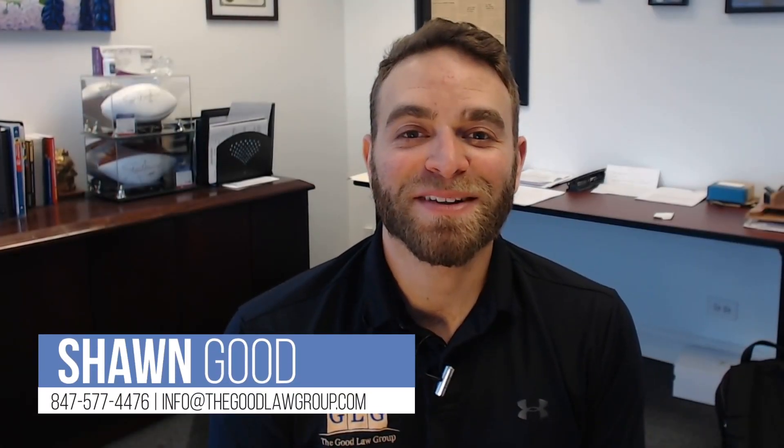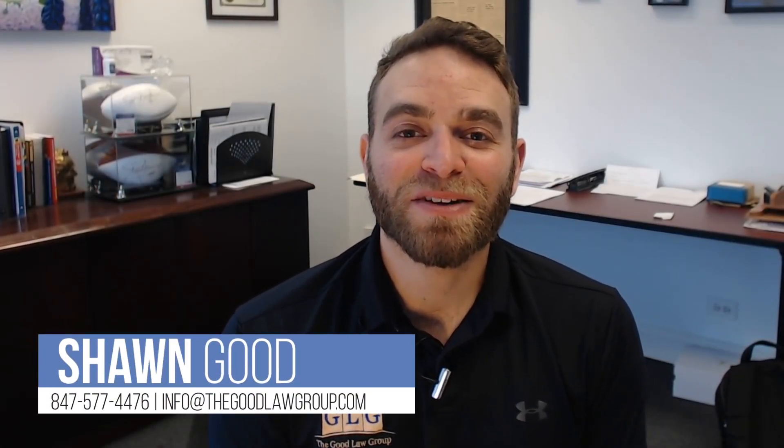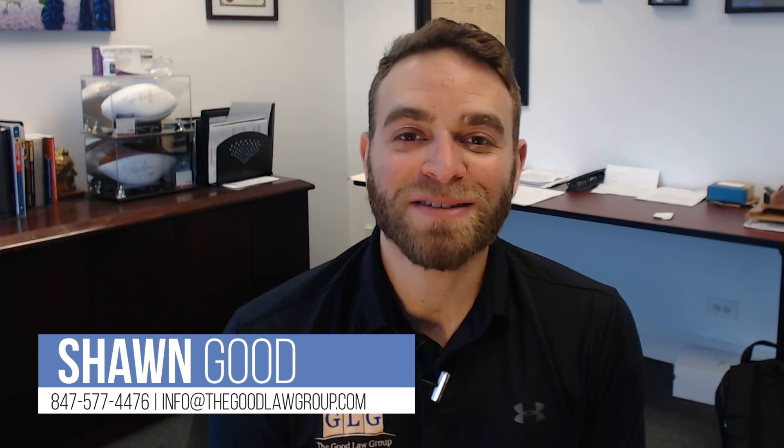Hi, my name is Sean Good and I'm an attorney at The Good Law Group. In this video we're going to talk about the key ingredients you need in your recipe to win your Social Security Disability and Supplemental Security Income case.